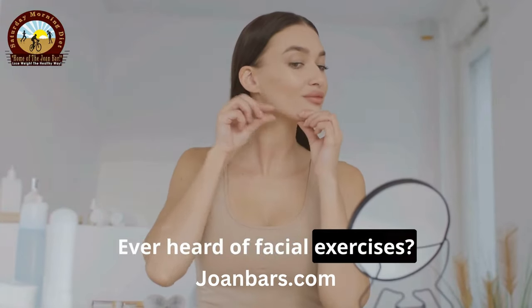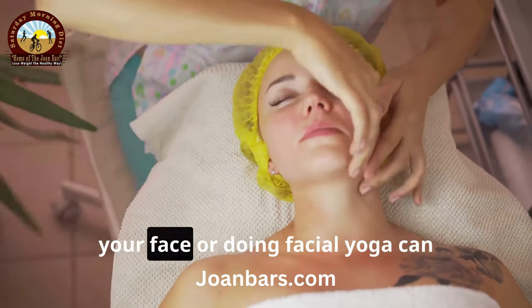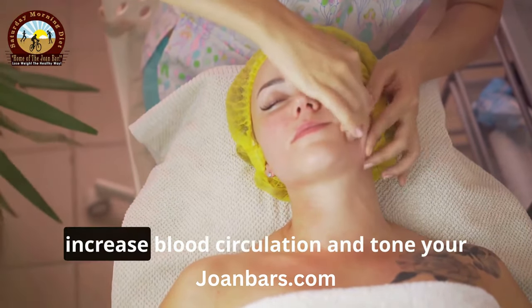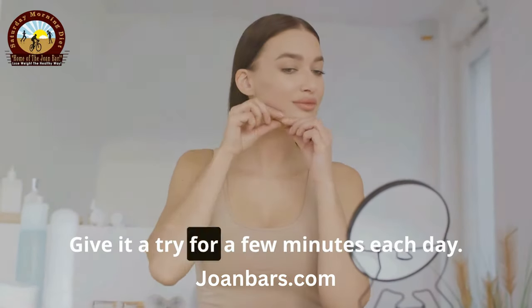Ever heard of facial exercises? They can be incredibly effective. Simple exercises like gently massaging your face or doing facial yoga can increase blood circulation and tone your facial muscles. Give it a try for a few minutes each day.